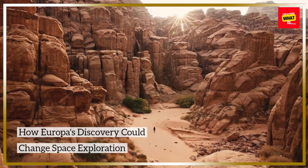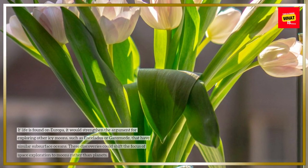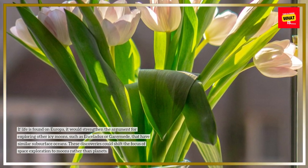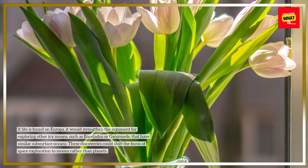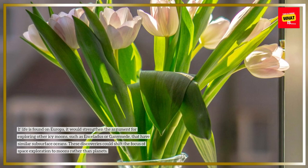How Europa's discovery could change space exploration. If life is found on Europa, it would strengthen the argument for exploring other icy moons, such as Enceladus or Ganymede, that have similar subsurface oceans. These discoveries could shift the focus of space exploration to moons rather than planets.